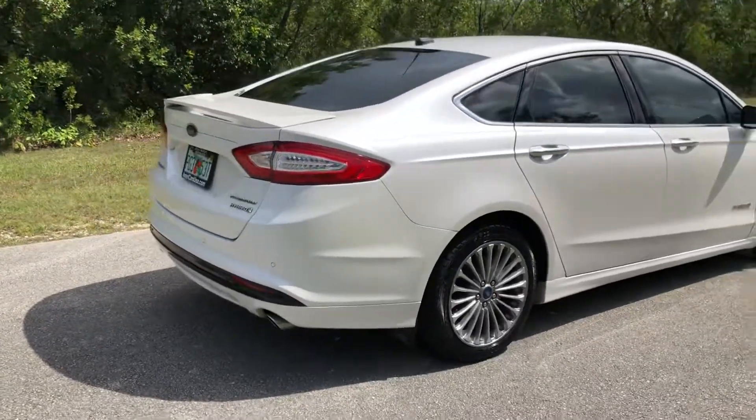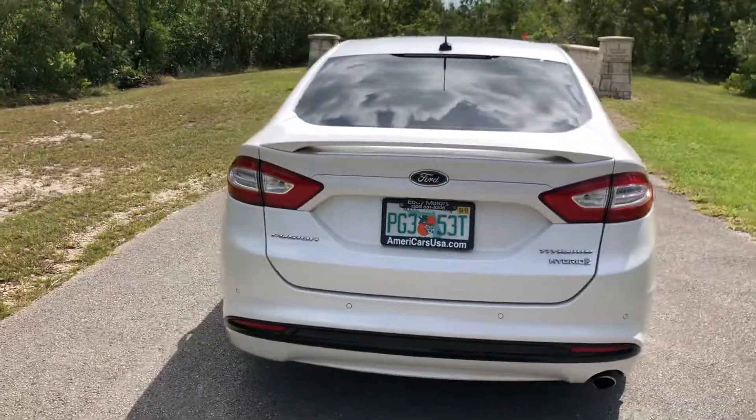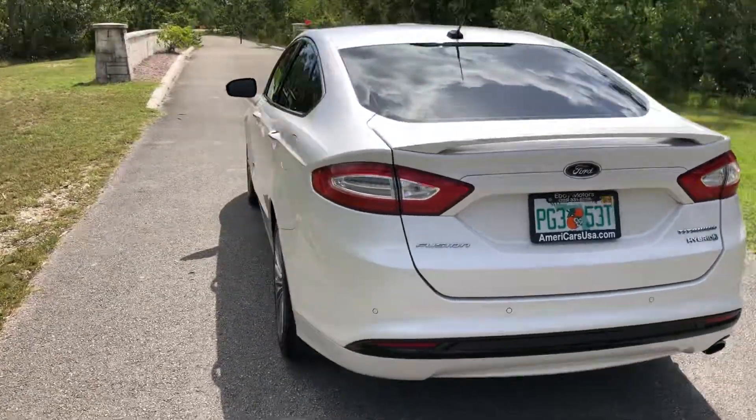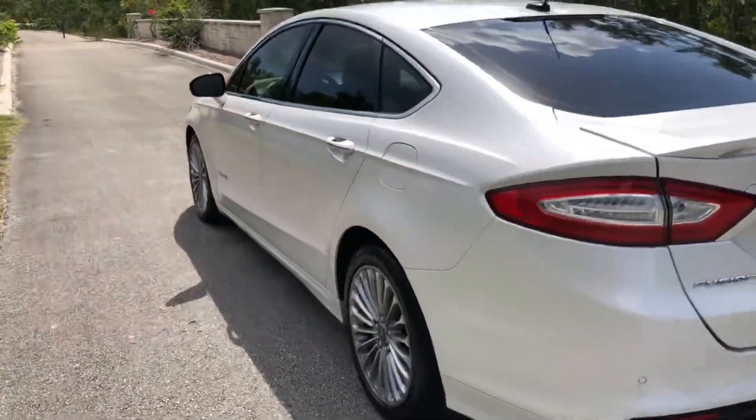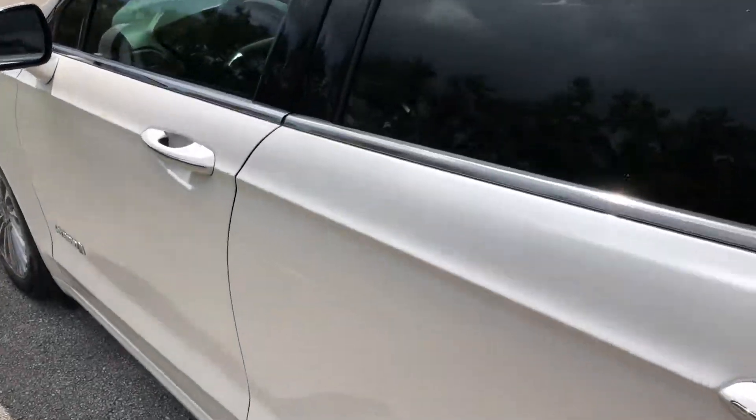It has all the equipment that you can get on it — top of the line Titanium with leather, navigation, backup camera, sunroof — you name it, it's got it. And the hybrid saves you a lot of money.